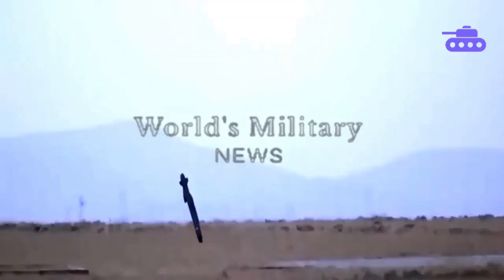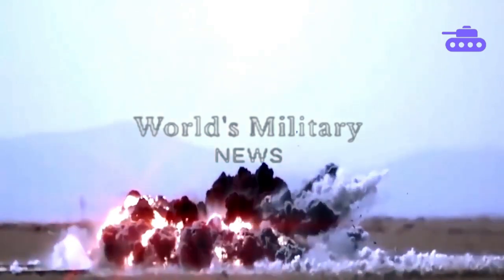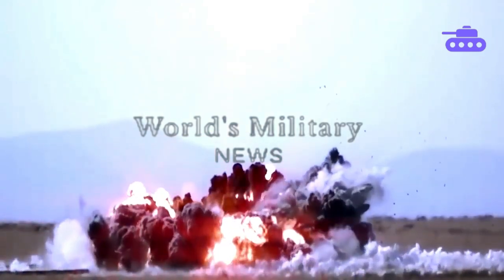What do you think about these missiles? Let us know in the comments and please like this video if you've enjoyed it. If you want to see more videos like this one, subscribe.